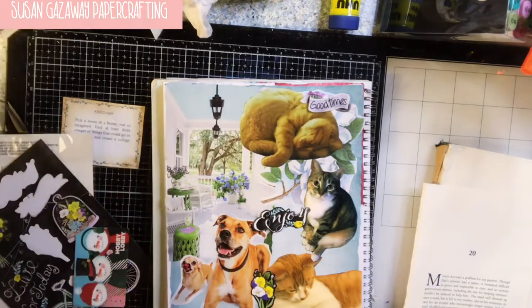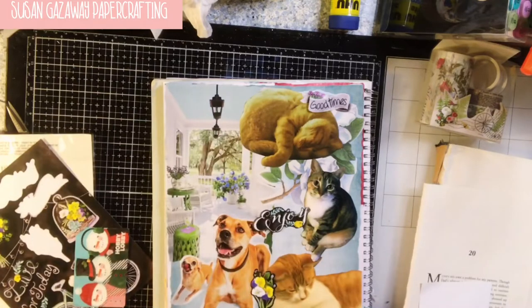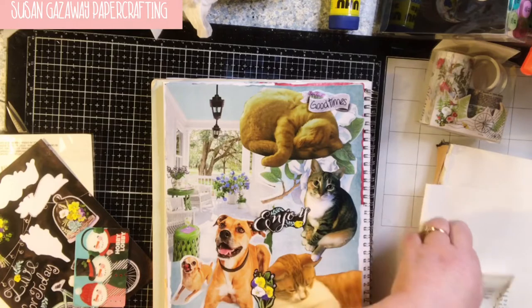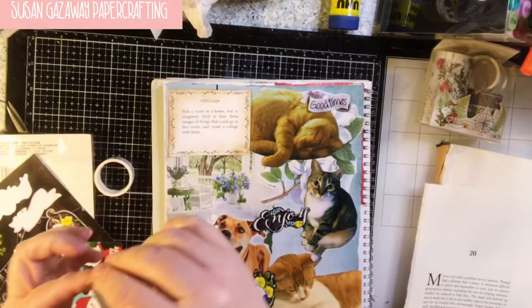Let me add my prompt and get some washi tape. I'll give you a little.